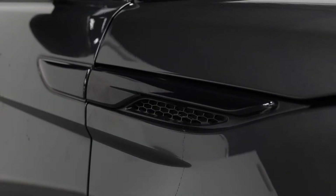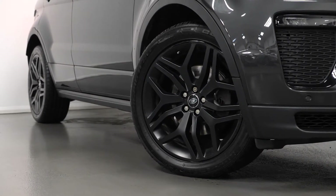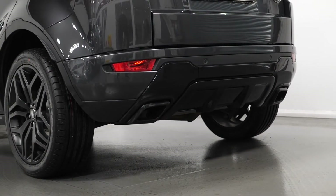The car is finished in Carpathian metallic grey paintwork with 20 inch 5 split-spoke style alloy wheels finished in satin black. The car also comes with the Narvik black grille, black badges, black window surrounds, black mirrors, privacy glass and black exhaust trims.